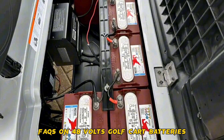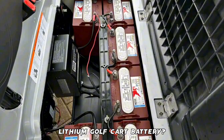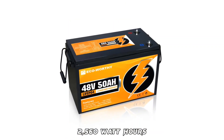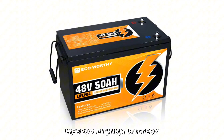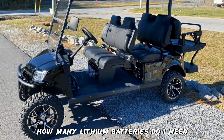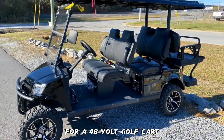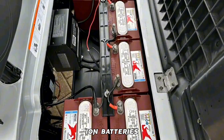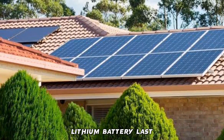FAQs on 48V golf cart batteries. What is the cheapest 48V lithium golf cart battery? The Eco-Worthy 48V 50AH 2560 watt-hours LiFePO4 lithium battery is the cheapest 48V lithium golf cart battery. How many lithium batteries do I need for a 48V golf cart? For a 48V golf cart, you will need two 48V lithium-ion batteries connected in series.